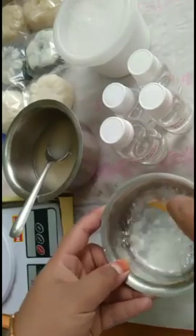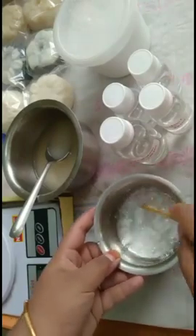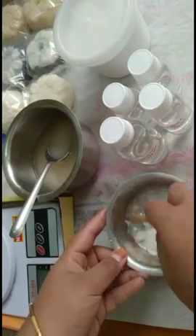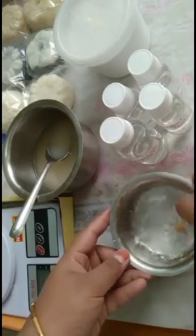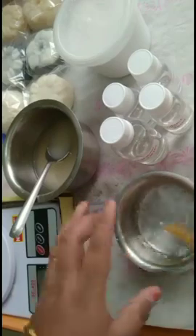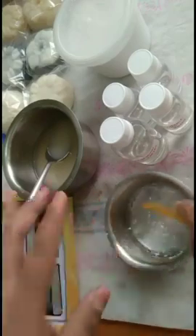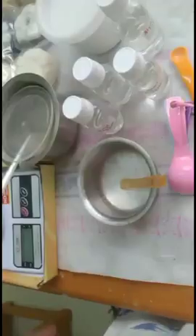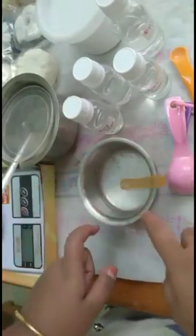Mix thoroughly, making sure it dissolves completely. Then leave it to rest for two hours before proceeding to the next step.